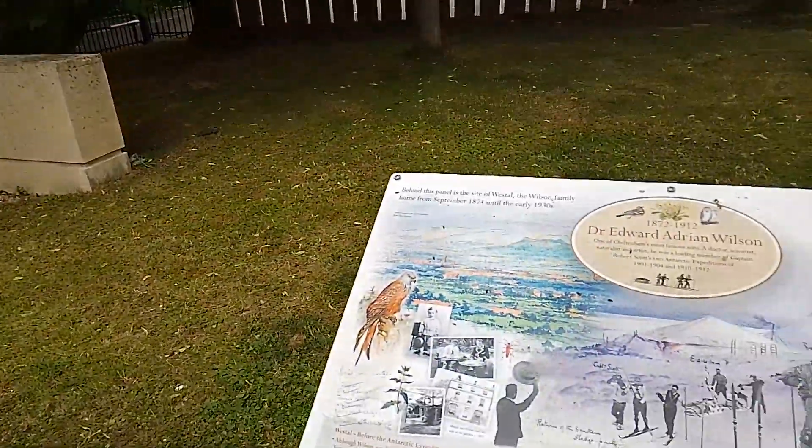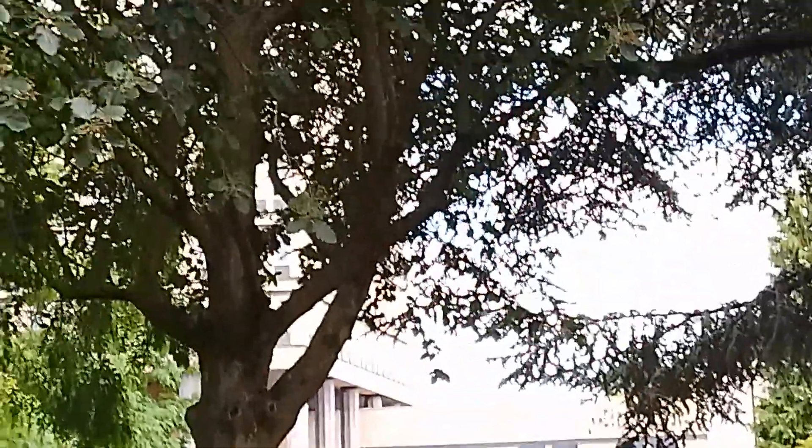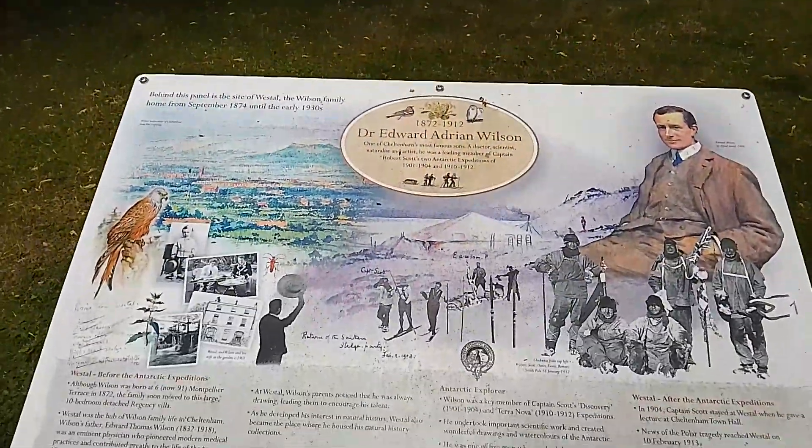I'm just standing outside the Eagle Tower — you can just see through the trees the bottom of it — and here I also noticed another plaque.